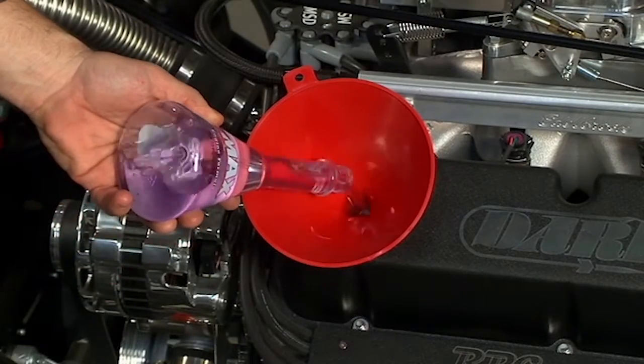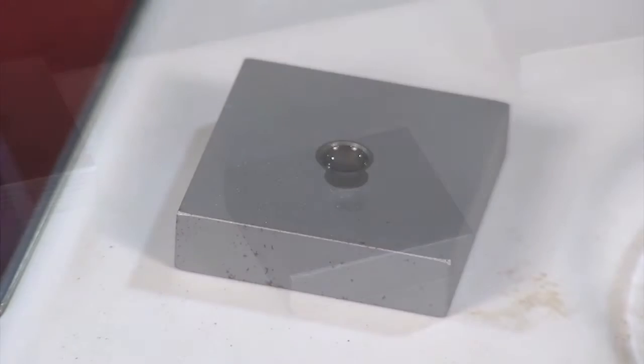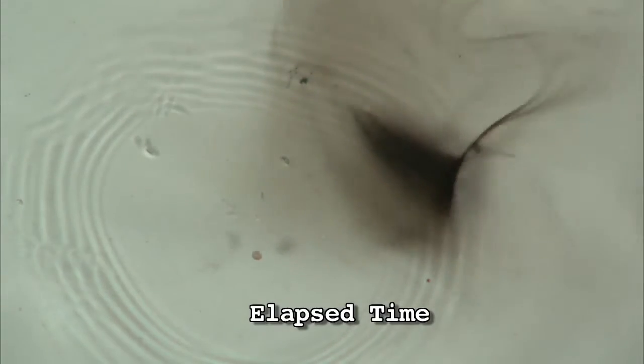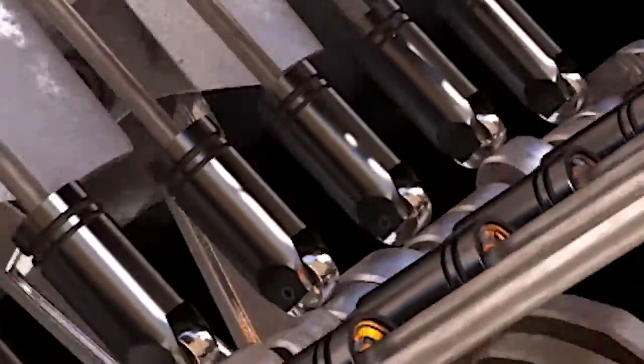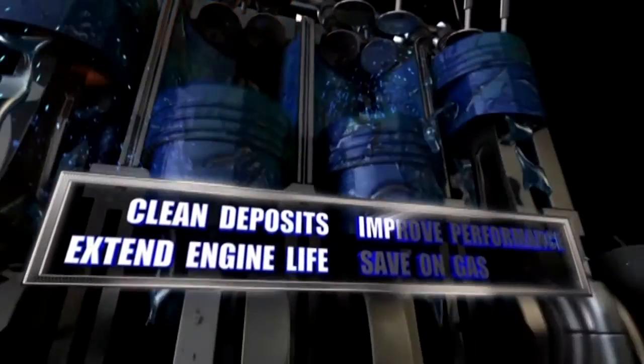By adding Z-Max Microlubricant to your engine oil, the Z-Max molecules literally soak into the metal parts, providing protection so carbon deposits won't stick to these parts. This provides a cleaner path to help your oil provide proper lubrication and reduced friction, extending engine life.